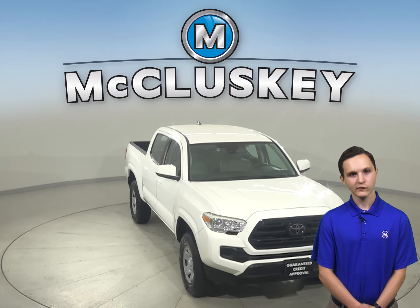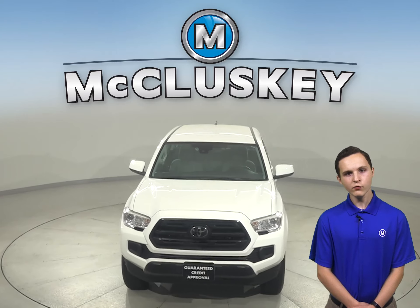This vehicle has all the bells and whistles. Take it on one of our free 48-hour test drives today.